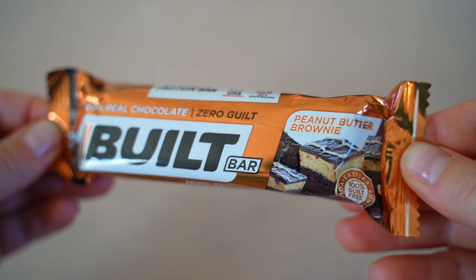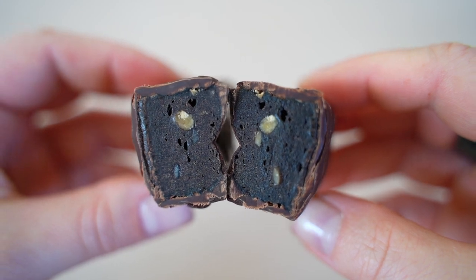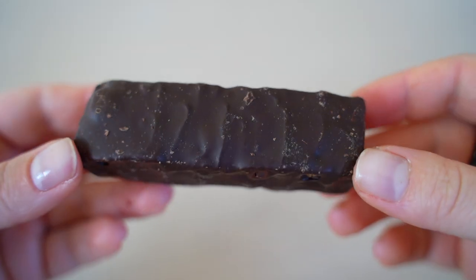Peanut Butter Brownie is a thick one that smells good. It's less marshmallow than the first but kind of tastes like a slightly watered-down Snickers bar — like a cross between marshmallow and fudge with a good peanut flavor, a bit less chocolate. The texture of all Built Bars is becoming clear. Scores: 7 and 7.5.